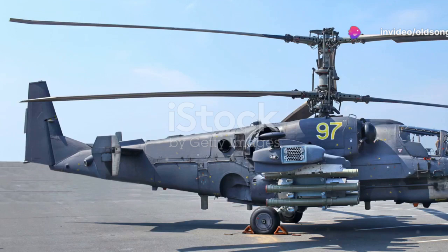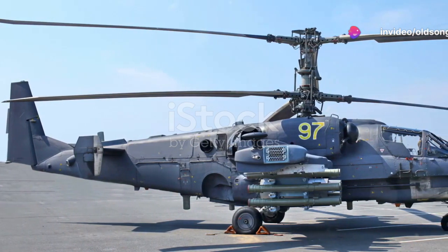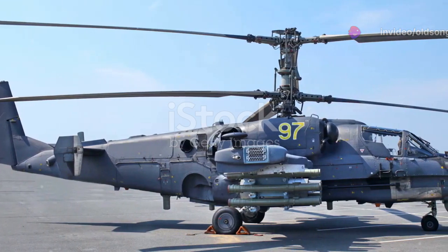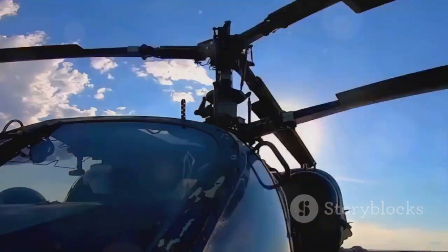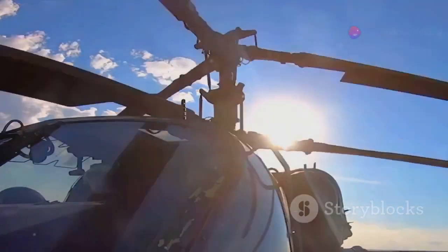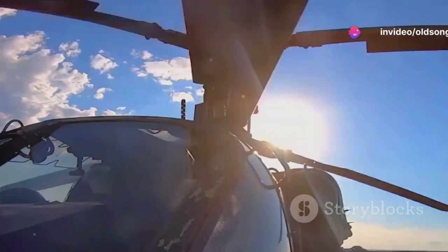The Kamov Ka-52, a marvel of Russian engineering, boasts a distinctive design that sets it apart in the world of military aviation. Its coaxial rotor system, featuring two main rotors mounted one above the other, not only gives it a unique silhouette, but also offers enhanced maneuverability and stability.